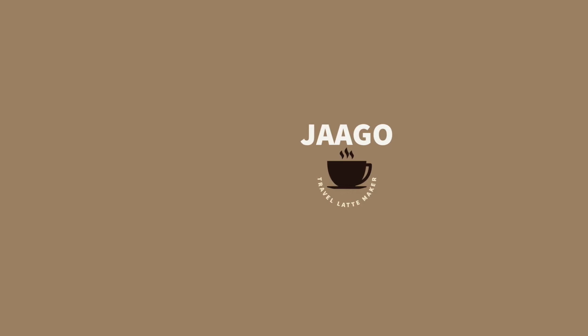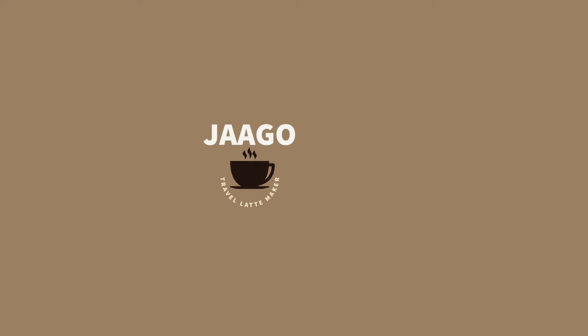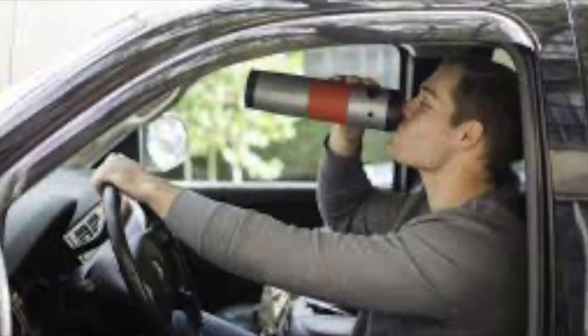Welcome to the Jago Travel Latte Maker YouTube channel. Join us weekly as we try new recipes and see the latest from Jago Travel Latte Maker. What are you waiting for? Jago!